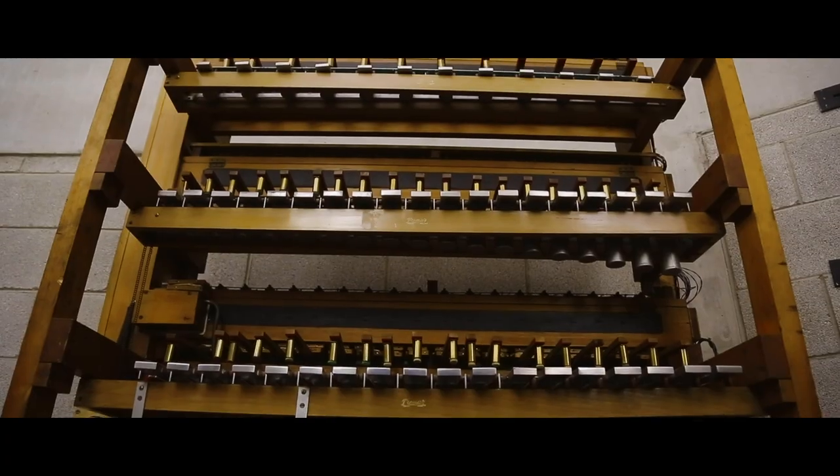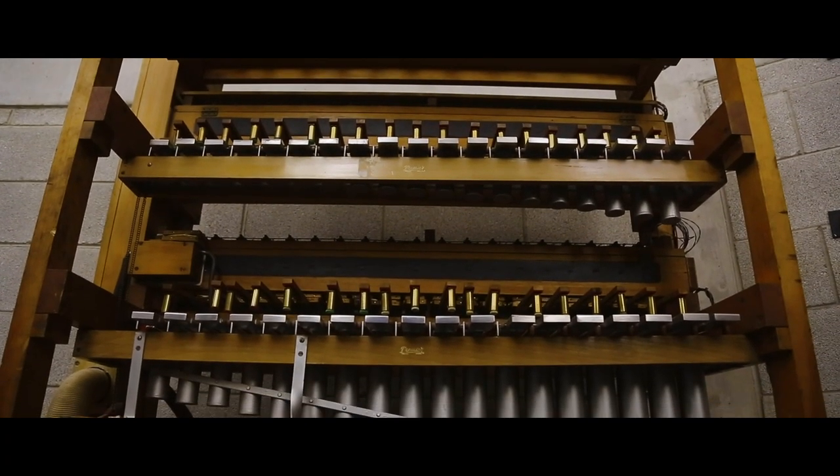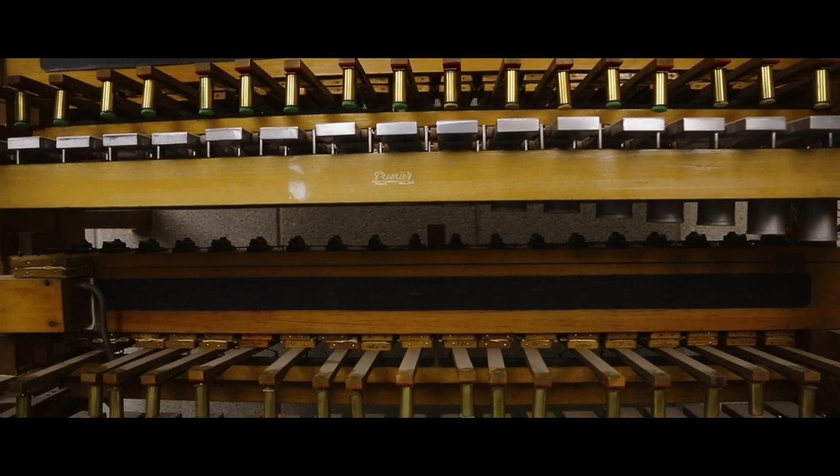Behind where we're looking at the moment we have the percussion section — the main part of the organ. They include sound effects like sirens and horses' hooves and all sorts of different things that would have been used for filling in sounds in the background of silent movies.